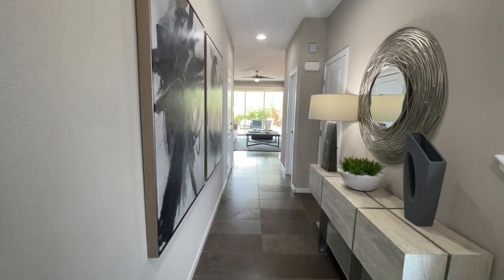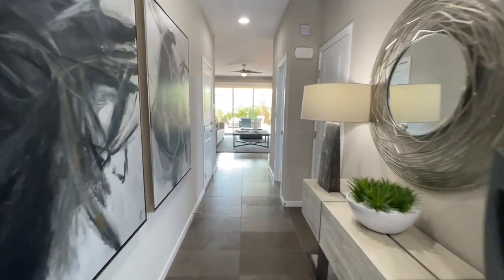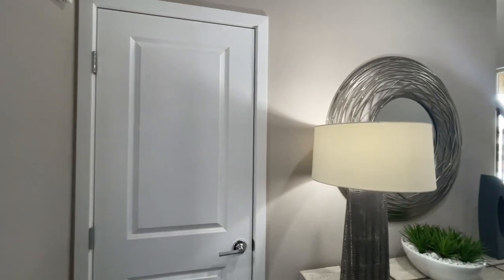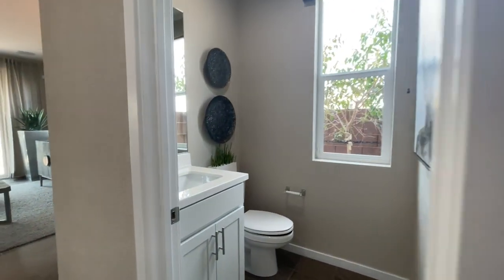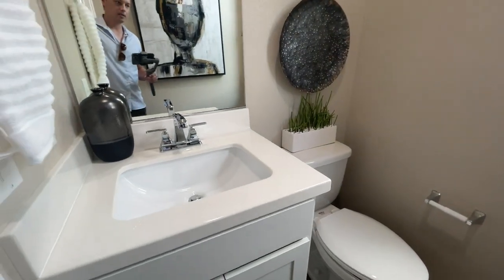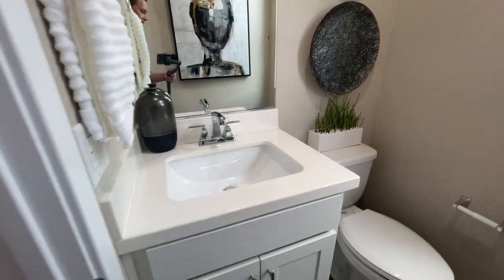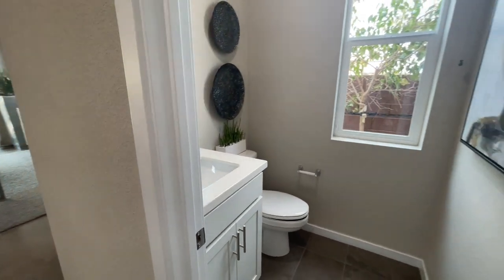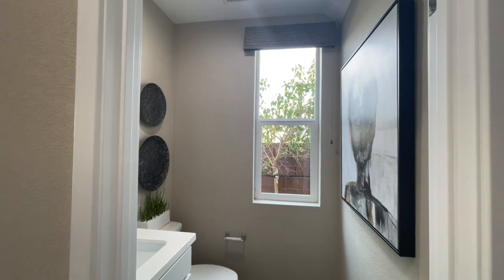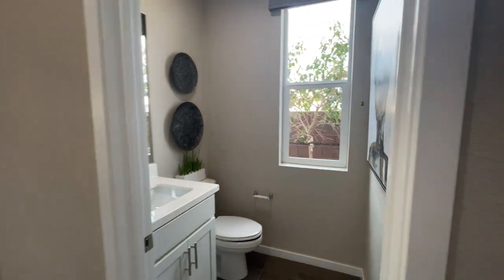Already the downstairs feels more open — it's because we have nine-foot ceilings down here instead of eight foot. Right here we have a coat closet and a Harry Potter room under the stairs — storage right there. We have our powder room: same cabinets, just a single vanity, pretty nice. We have our toilet — not the biggest room, but very usable. There is a Vegas window, so if there's a neighbor next door you're definitely going to want some window treatment on that one because it is awfully low.